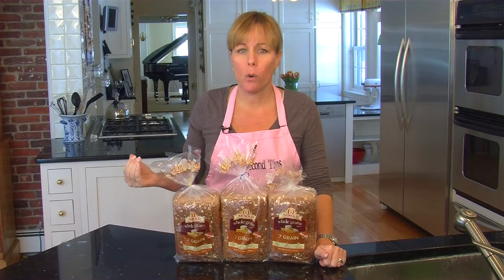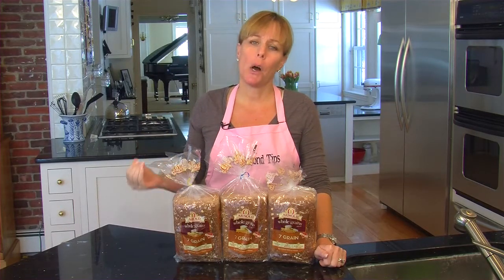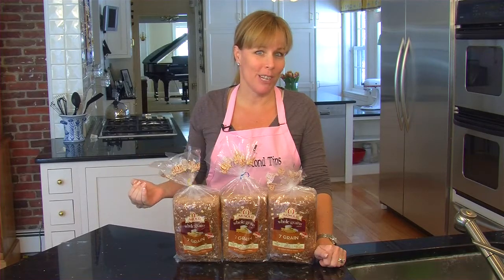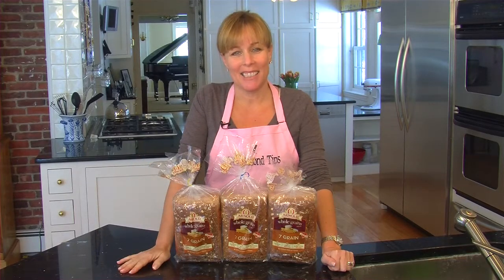So when you go to the supermarket, try to remember those colors in alphabetical order and it will help you find quickly and easily the freshest loaf of bread on the shelf. And that is a 10 second tip for the kitchen.